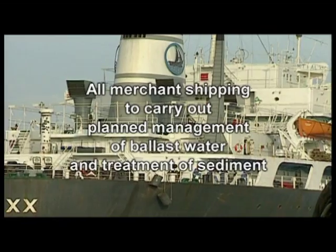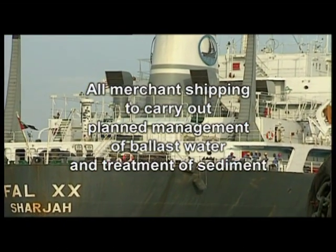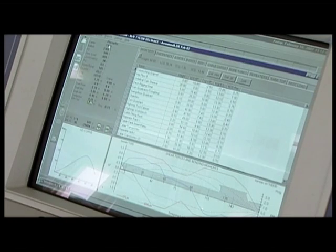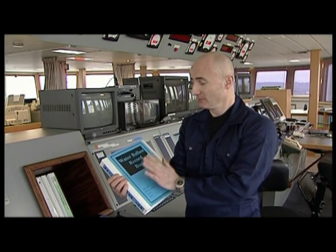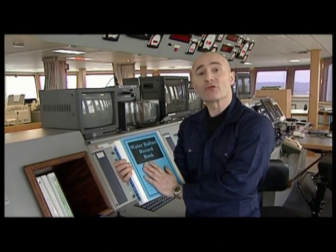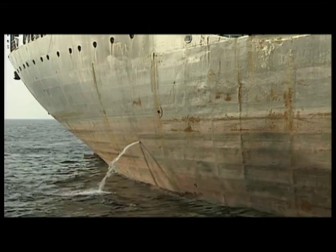All merchant shipping will have to carry out the planned management of ballast water and the treatment of sediment on all trips. And they have to keep a count of everything they do in one of these — a ballast water record book. There are three IMO-approved ways in which this can be done.